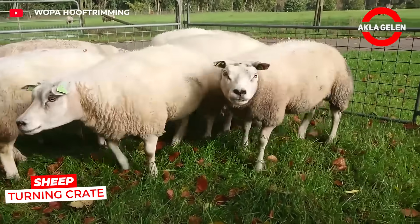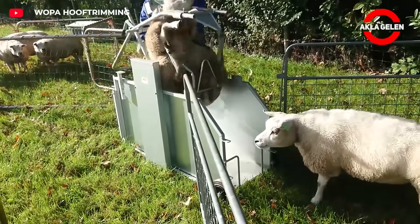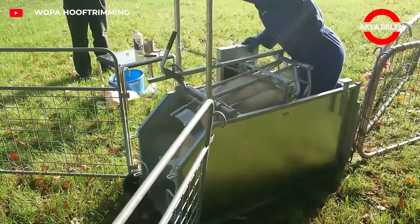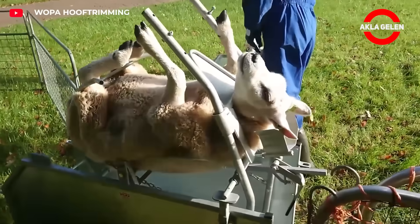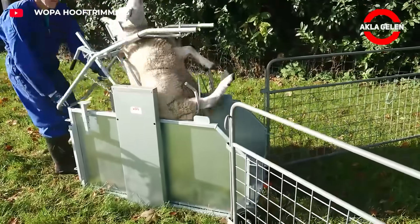It is not always easy to secure sheep for foot care, vaccination or general examination. This system allows a single person to do it safely and quickly. The animal enters the cage and the operator turns the sheep on its side with a simple mechanism. This allows the feet, underbelly and other areas to be easily accessible.